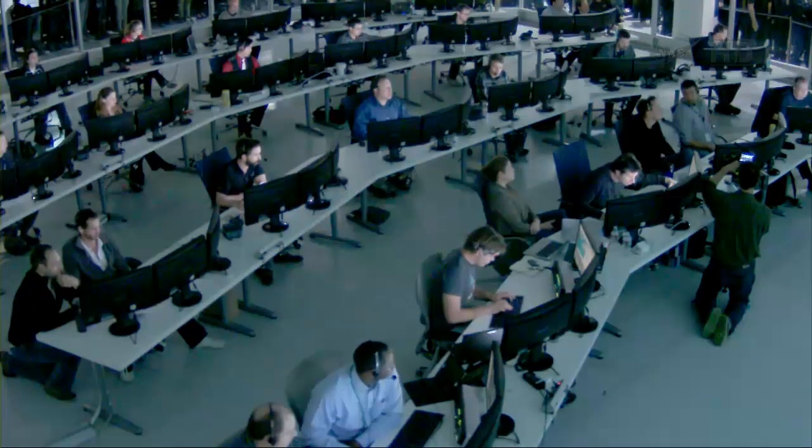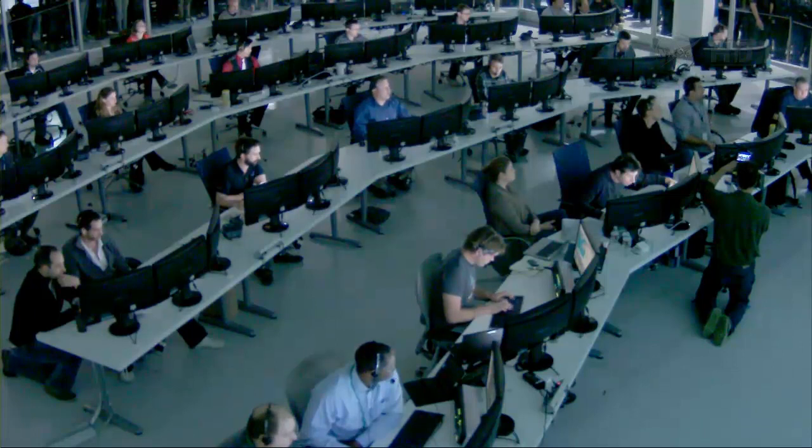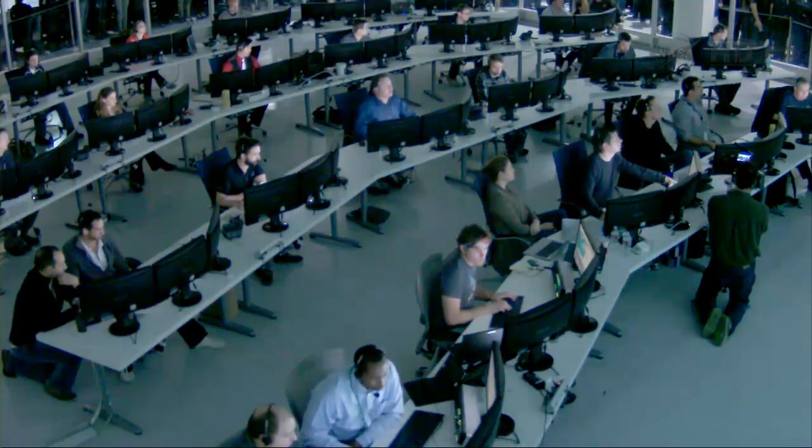Flight controllers at Mission Control Center in Hawthorne, California watching the flight of Dragon.